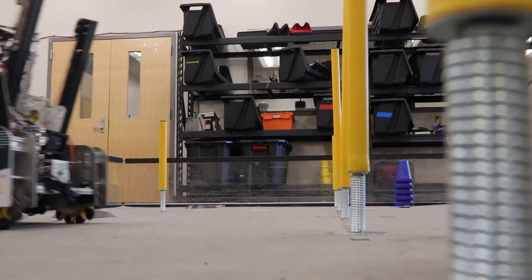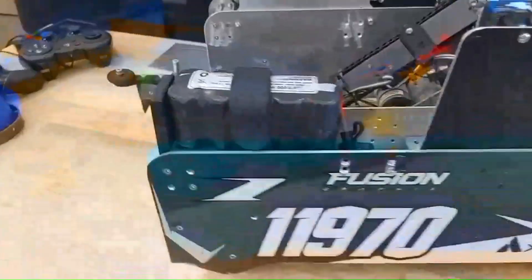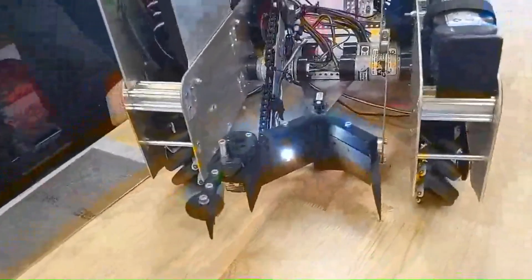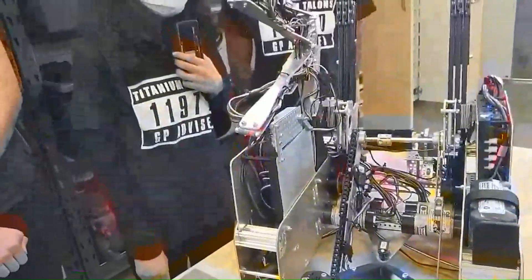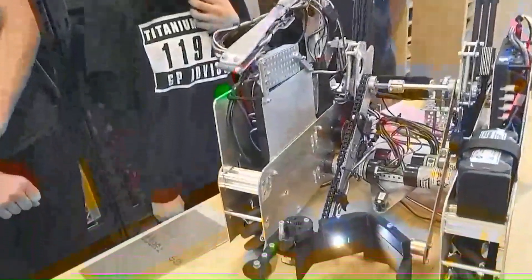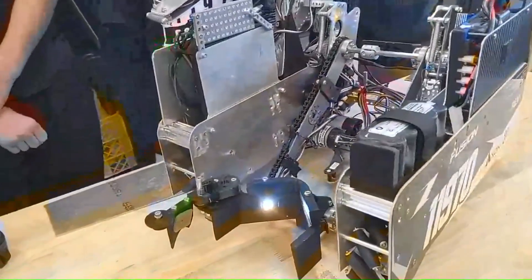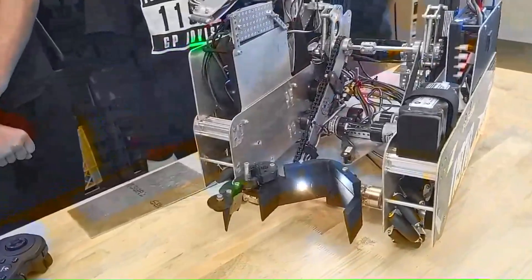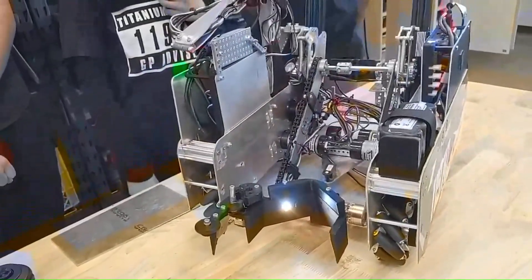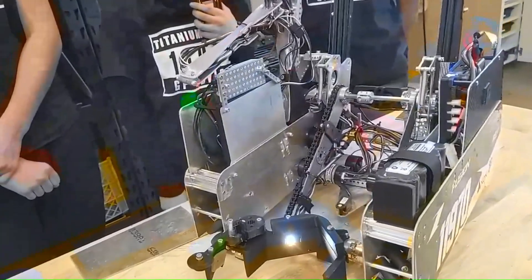Did you guys decide to go with an 18-inch drivetrain, or much shorter? Currently we are within the 18-inch limit, and we originally had it a lot shorter just so that we could easily maneuver it across the field. So far everything's been working super well with the drivetrain.